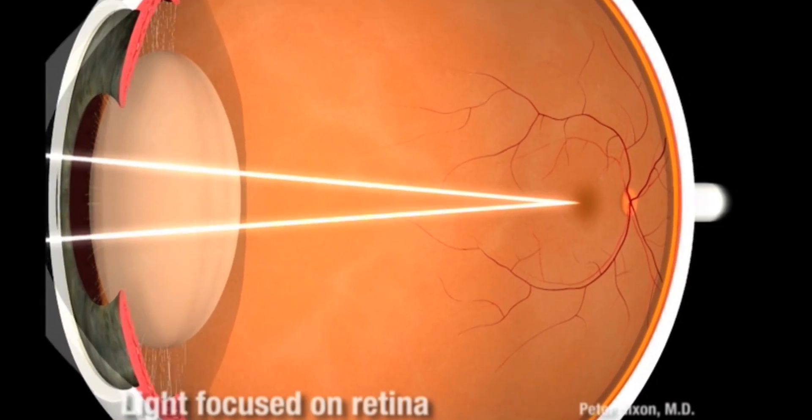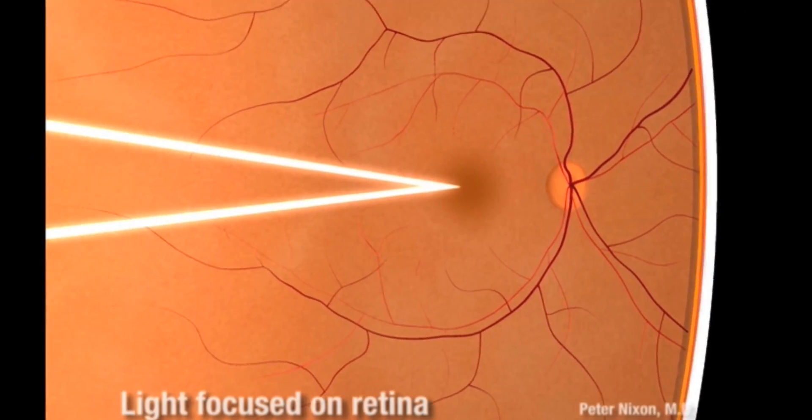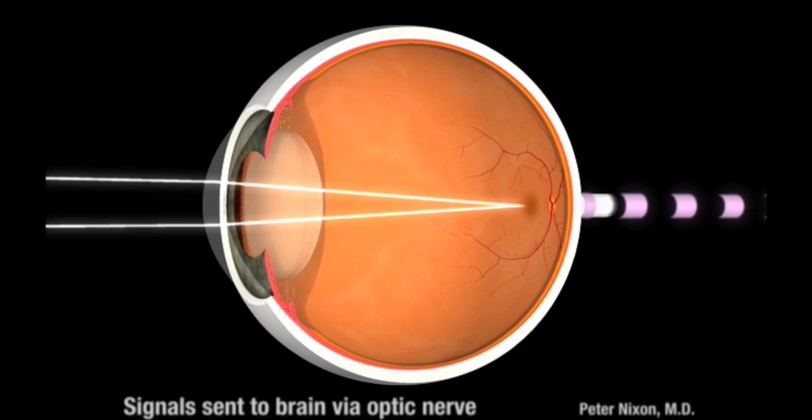The retina lines the back of the eye, and it receives light coming into the eye, converts it into an electrical signal, and sends that to the brain. A retinal detachment occurs when the retina falls off the back of the eye — it's almost like wallpaper falling off a wall.